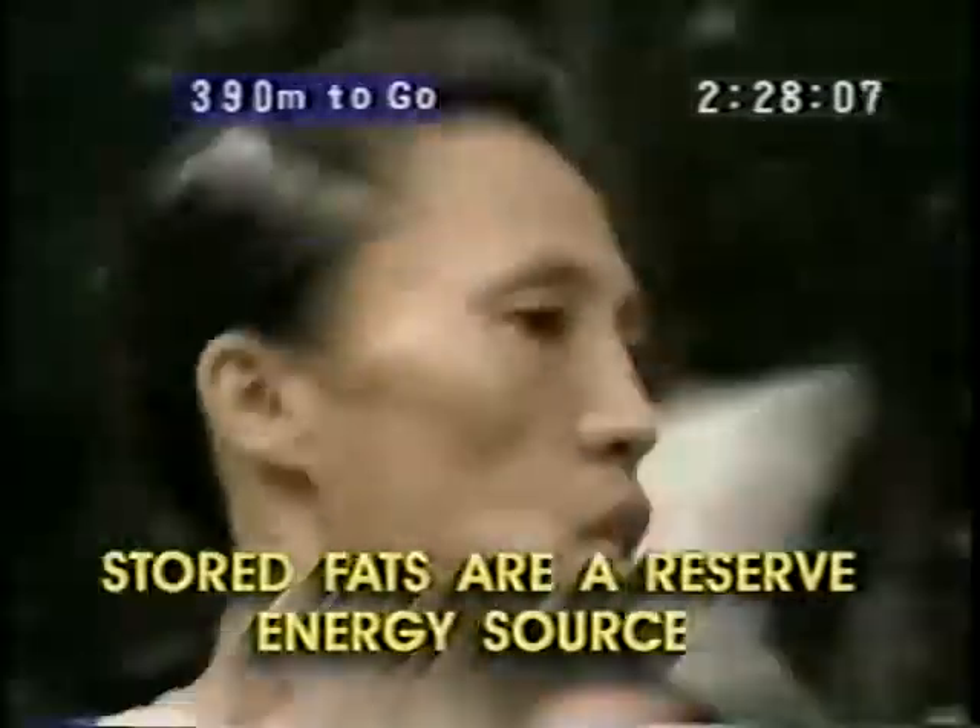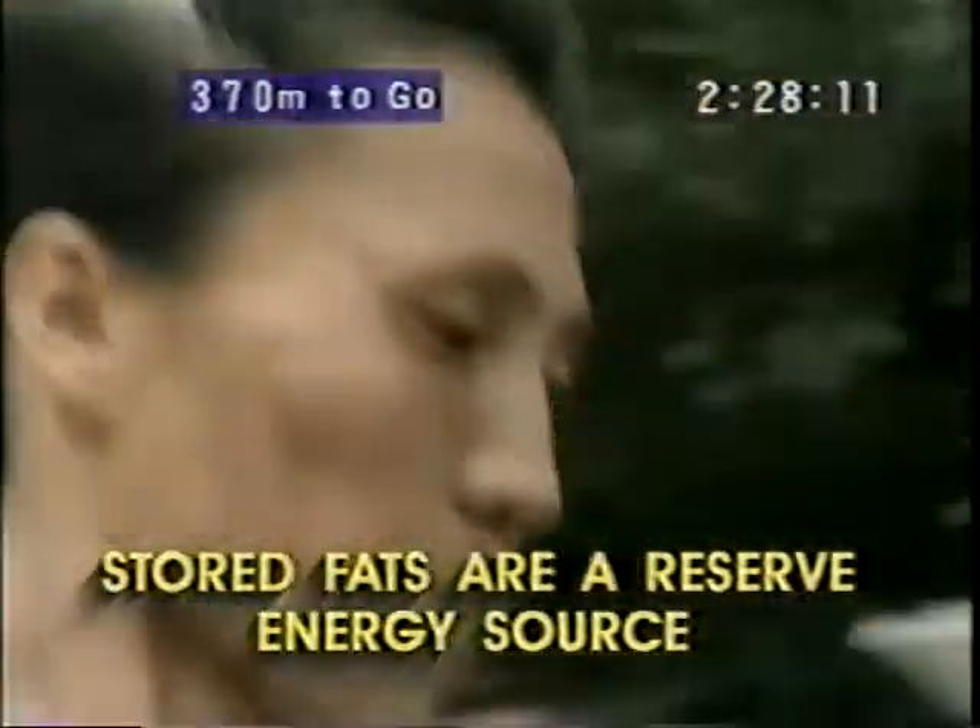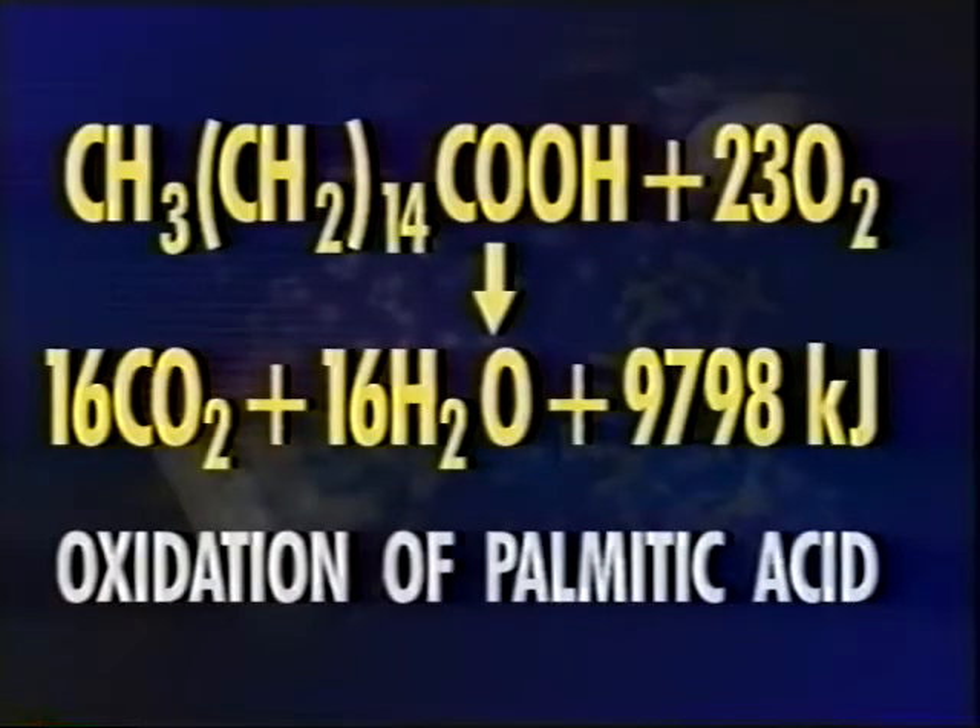After prolonged exertion, as in the final stages of a marathon or during fasting, glycogen stores may get used up and the body turns to stored fat for reserve energy. For example, one mole of palmitic acid is oxidized to carbon dioxide and water, producing 9,798 kilojoules or 2,340 kilocalories of energy.